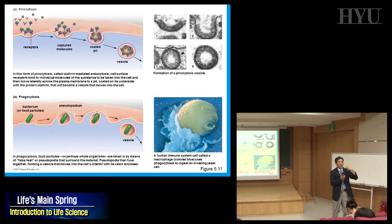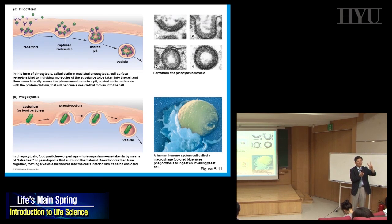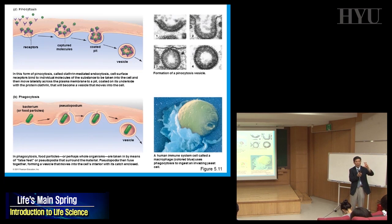Summary: if you want to send something out, it's exocytosis. If you want to import something, it's endocytosis. There are two types of endocytosis: pinocytosis for small substances, and phagocytosis when you are eating something large like bacteria or yeast.